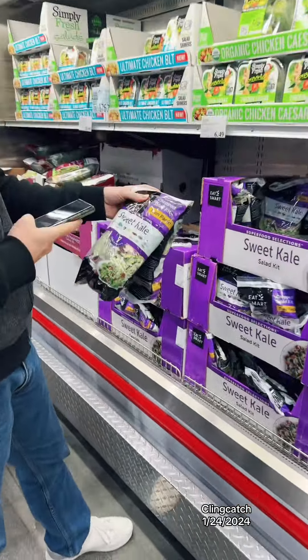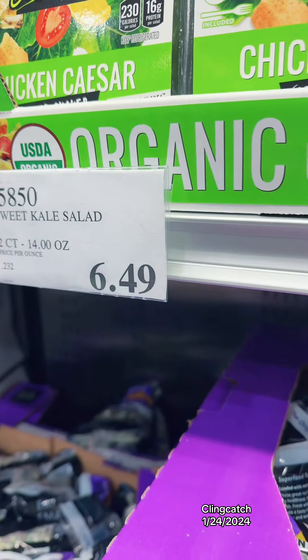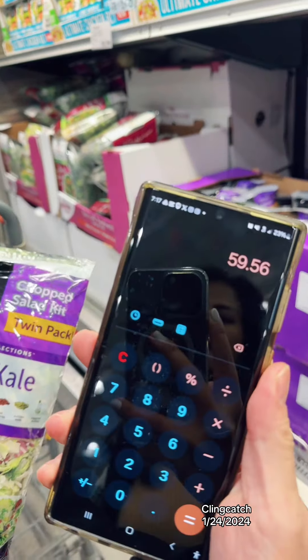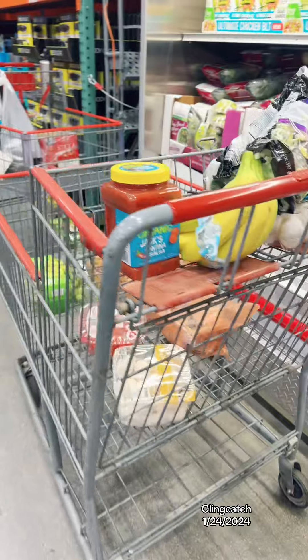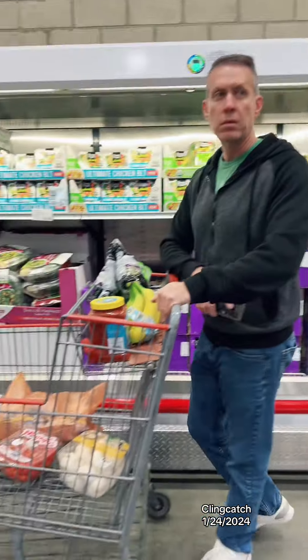The kale salad here at Costco is a two-pack at $6.49. That puts us at $59.56. And we still haven't gotten the chicken — hopefully they will have one.